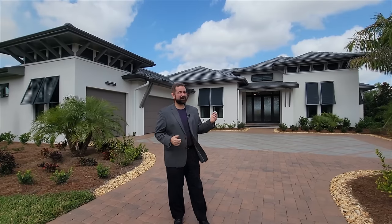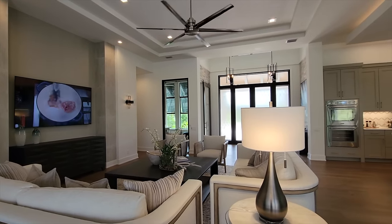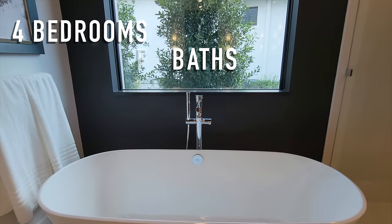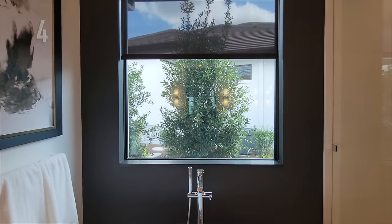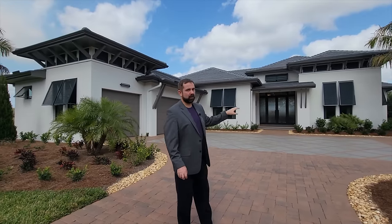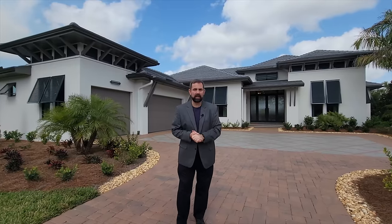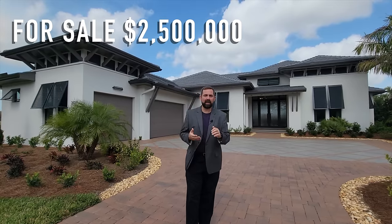This home behind us is built by AR Homes — Arthur Ruttenberg. It is 3,630 square feet of living space with three bedrooms, four full baths, and one half bath. The price at time of filming — if you want to build a home like this, you'd have to go about 10 minutes north, because Founders Club is sold out. But near the Lakewood Ranch area they can build one like this, with everything you see except the furniture and decor, for just over $2.5 million.